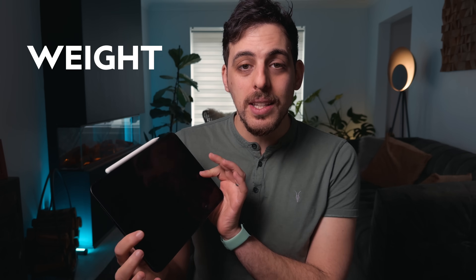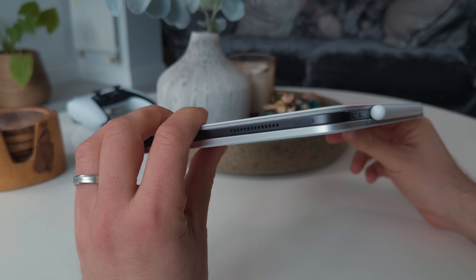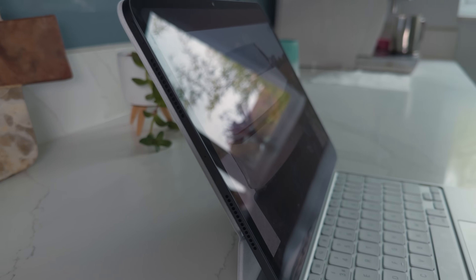The first and most obvious thing when you get your hands on this is the weight. Both the iPad itself, which is super thin, and the new Magic Keyboard — which I'll get to later — and honestly I don't really care about how thin they've made it, but the fact that it translates into being even more lightweight has made this a super portable machine.